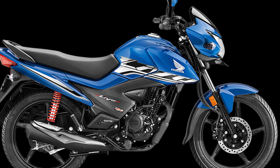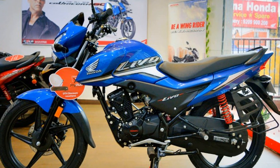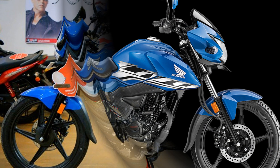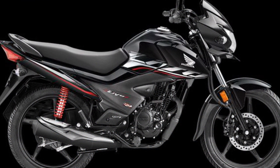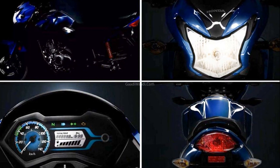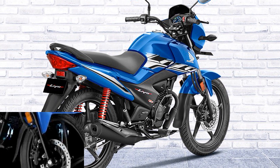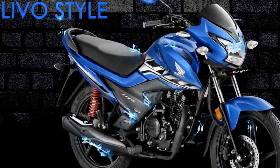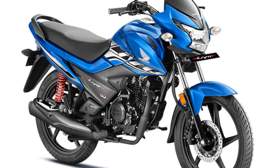It is a best looking bike with a fine design and optimum efficiency. It has a 90cc engine with a 4-speed gearbox. The mileage is about 63 km per litre. The price is around ₹60,000 to ₹65,000.